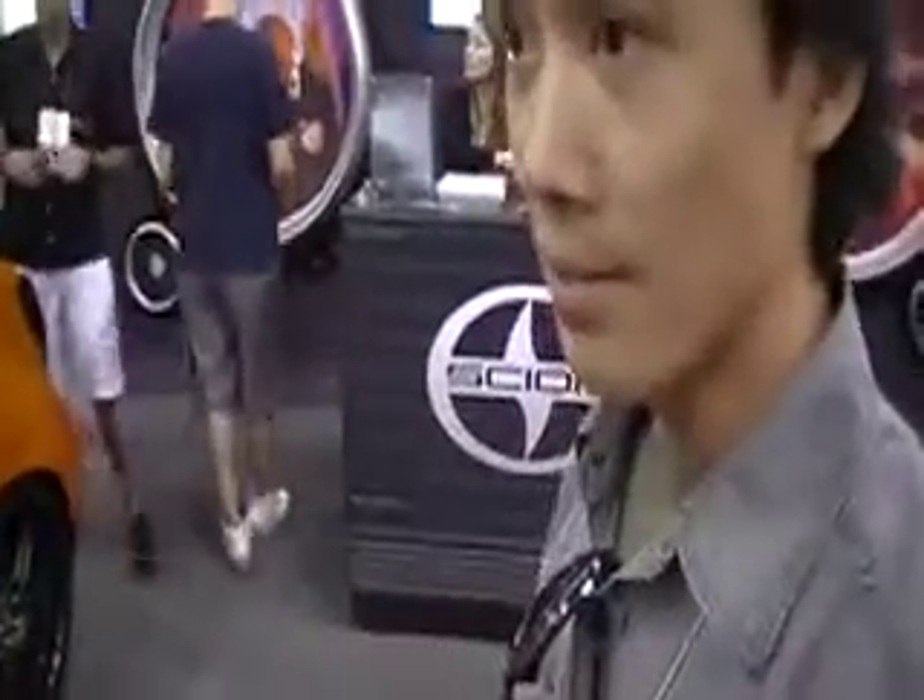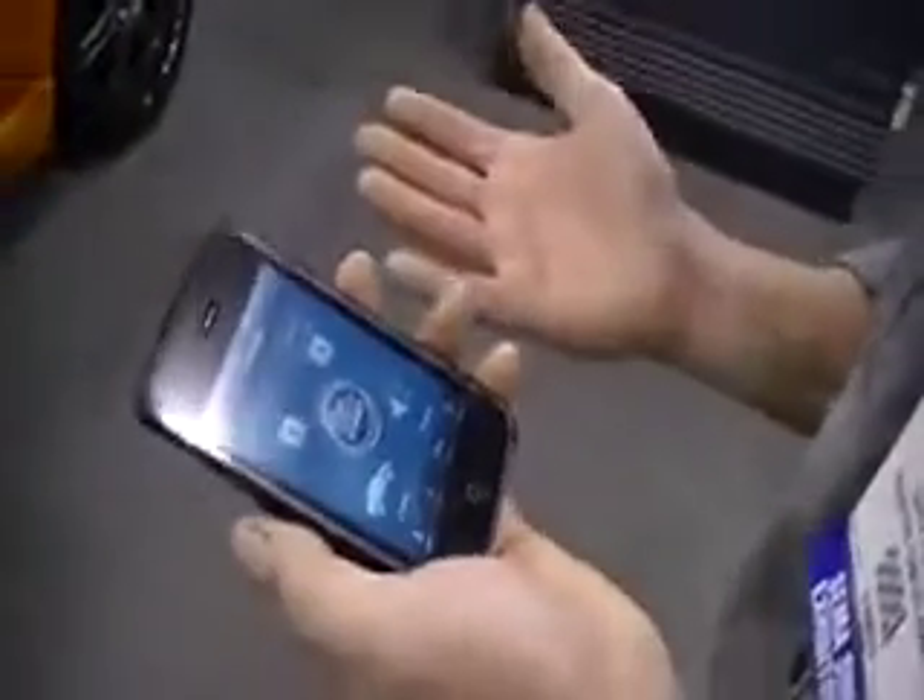Viper was kind enough to give us a Smart Start alarm, which is basically an alarm that you can control off your iPhone or iPod Touch. This is really cool because I can control this thing anywhere as long as I have 3G or Wi-Fi.